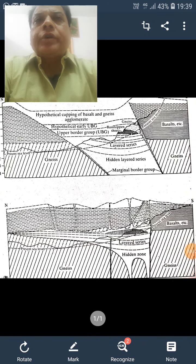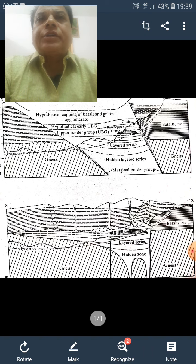Good morning. Today we will discuss the Stillwater Complex, Montana, USA. The Stillwater Complex is a layered ultrabasic to basic intrusion in the Beartooth Mountains of Montana in the United States.